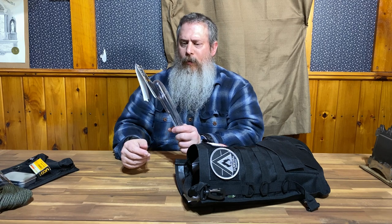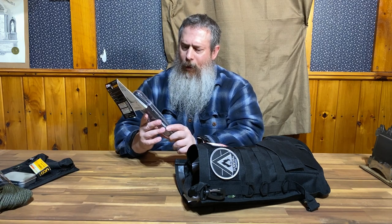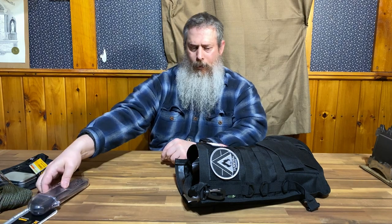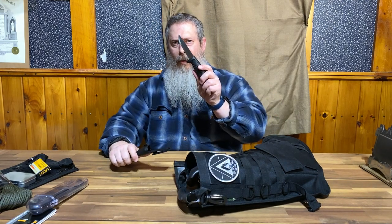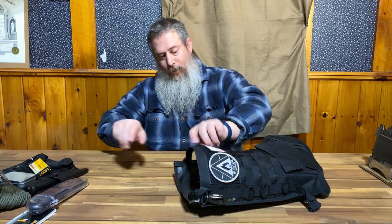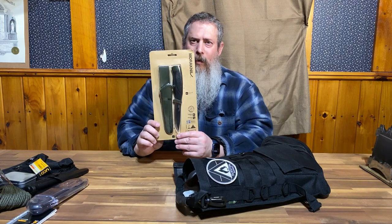One of my personal favorites: the Silky Pocket Boy. The Silky saw is one of the best saws for survival and bushcraft on the market today. Next we have the Mora 511 Basic — this is a very good knife. In this giveaway we actually have two knives, because next we have the Mora Companion Heavy Duty.